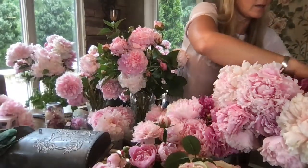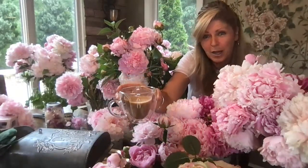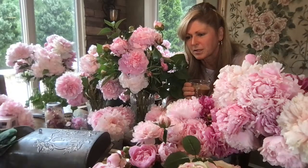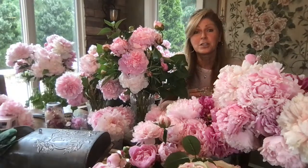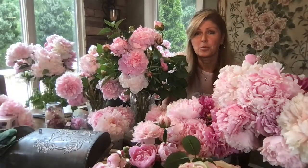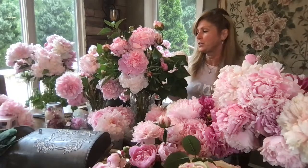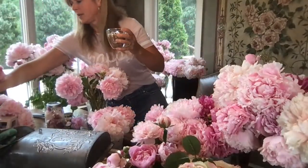Thanks to our coffee sponsor today! If you'd like to buy me a cup of coffee because you like some of the flower tips you're seeing, there's a little link in the description below. Also please check out Kelly Lehman's Flower Tribe Facebook group — there are gardeners from all over the world posting pictures of their flowers and swapping great answers to garden questions.